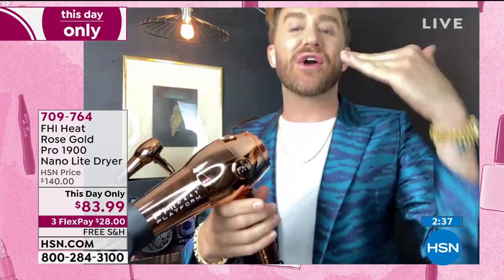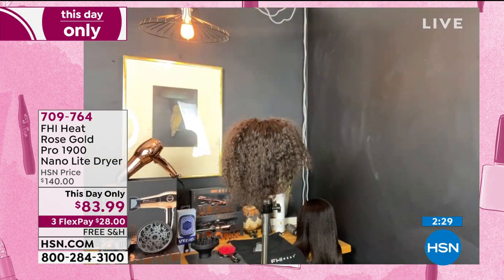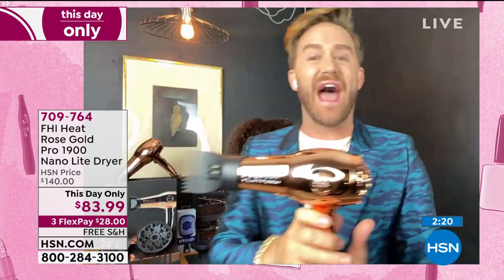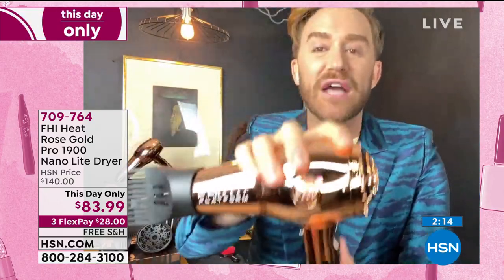You know why we did the rose gold? Because I am a rose gold freak — anything rose gold. I'm looking at my pot sitting in my dish strainer right now, it's rose gold. You don't believe me, I'm gonna show it out loud. There it is! Anything that's rose gold, I want it, I have to have it. But if we're gonna do a rose gold and we're gonna put it on our core blow dryer, you guys are loving this.